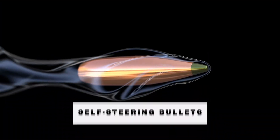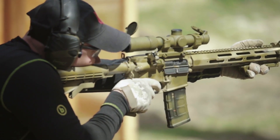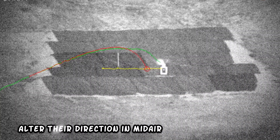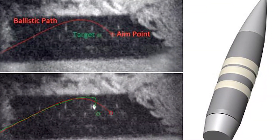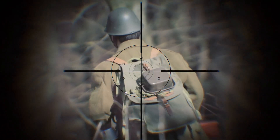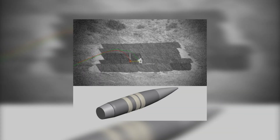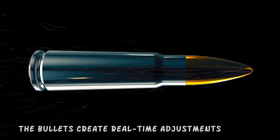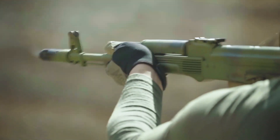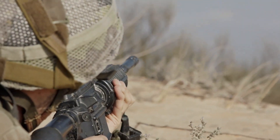Number 3: Self-Steering Bullets. Even the most inexperienced shooters may feel like skilled snipers with these self-steering bullets. These bullets contain a sensor that can alter their direction in mid-air, thereby increasing their chances of hitting their target. Hitting a moving target is now as easy as hitting a stationary one. These sensors create real-time adjustments, taking factors like wind velocity and the velocity of moving targets into account, thereby increasing the probability of hitting the target accurately.